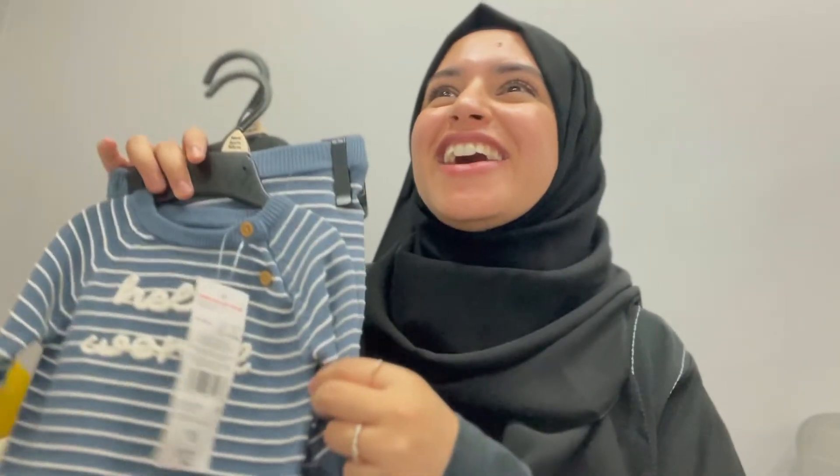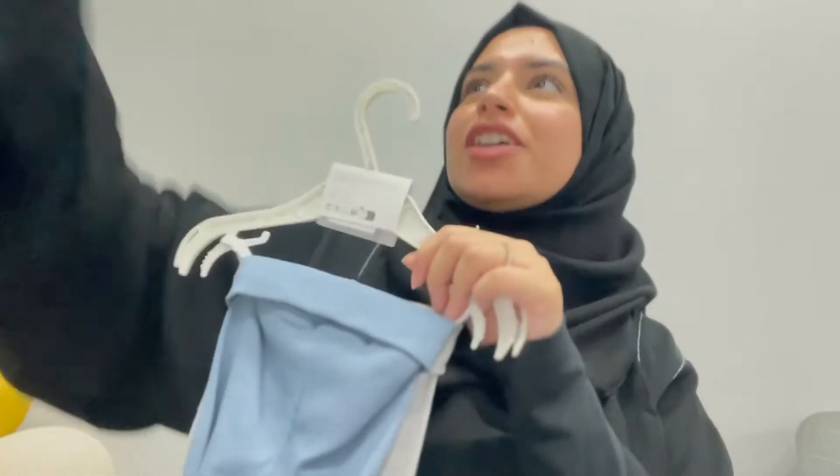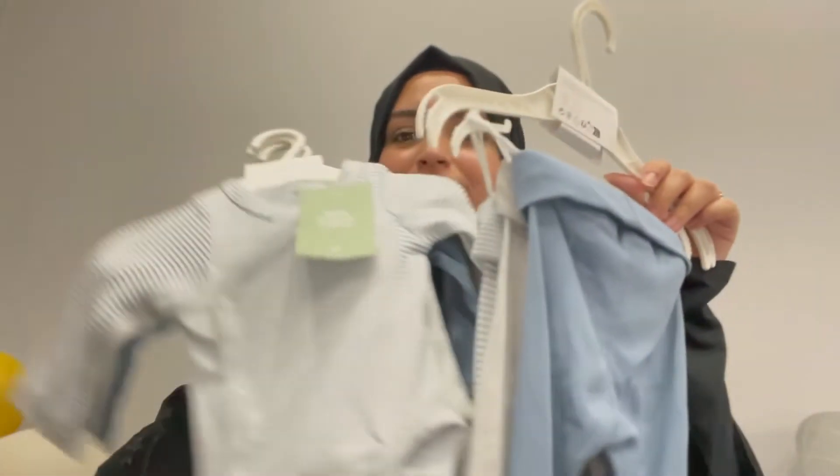I'll try to link as many of these as I can find. This one was from Tesco — they had F&F clothing there. Next we have a pack, a pack of three trousers, because I feel like you need these so much. And then it's got these matching pieces with it.